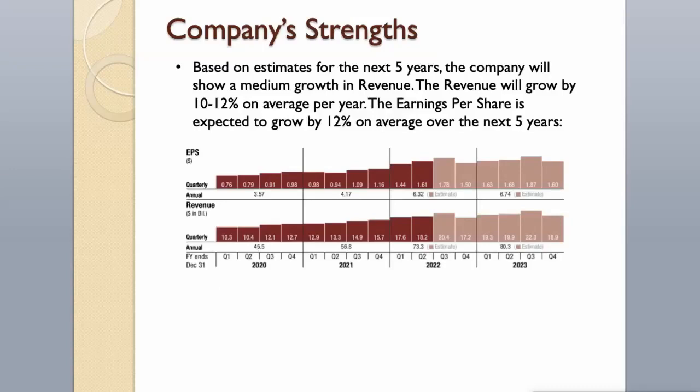Based on estimates for the next 5 years, the company will show medium growth in revenue, growing by 10–12% on average per year. Earnings per share is expected to grow by 12% on average over the next 5 years.